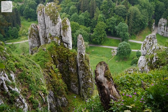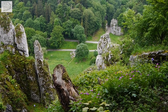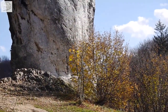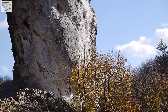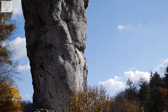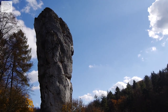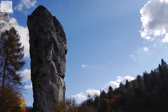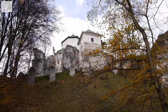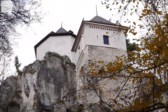Welcome to Ojców National Park — picturesque and full of impressive rocks. The smallest national park of Poland, this charming gem is located 15 km north of Kraków. Numerous architectural monuments are located within the park, including the Renaissance castle in Pieskowa Skała and the ruins of the Gothic castle in Ojców. Both castles were links of the medieval defense system protecting the southwestern border of Poland.